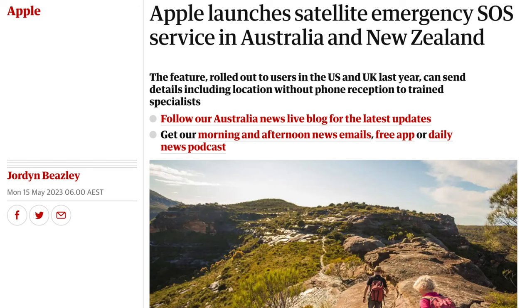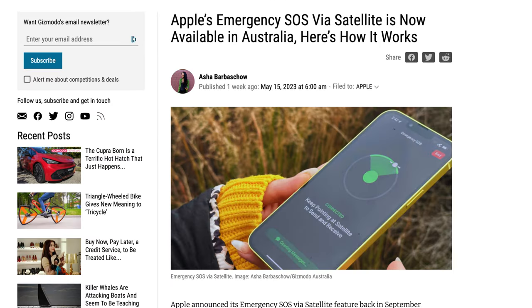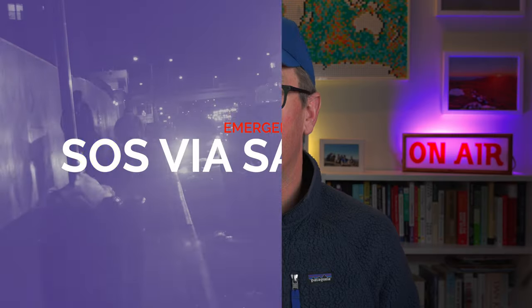Hi everybody, Mouser here and today we're doing a quick Tech Time Tuesday about a feature that Apple have just released for the iPhone 14 and above here in Australia in the last few days. It's been available in the US and a few other countries since late last year but it's just been rolled out in Australia and today we're going to have a look at Apple's emergency SOS via satellite feature.